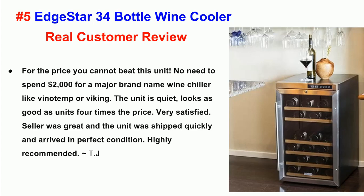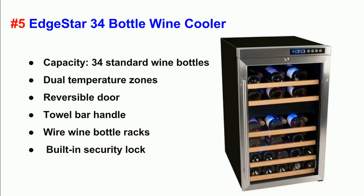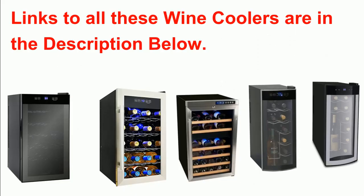TJ. Specifications: Capacity — 34 standard wine bottles. Dual temperature zones. Reversible door. Towel bar handle. Wire wine bottle racks. Built-in security lock. Links to all the wine coolers in this video are in the description below the video. Thanks for watching.